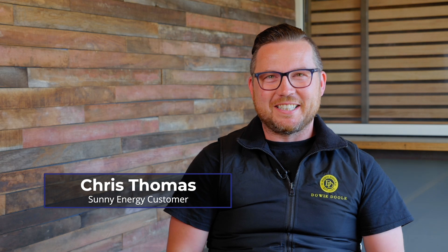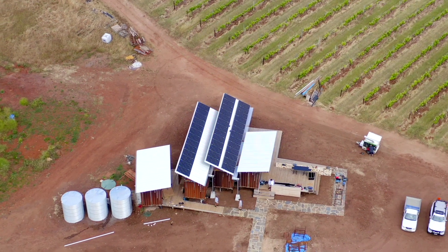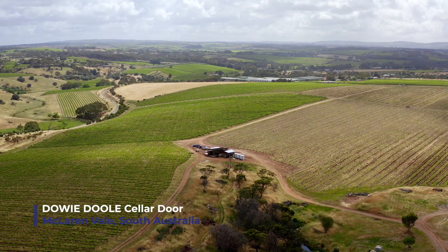I mean, LG is all throughout my house — I've got an LG fridge, LG TVs. I've actually got LG solar panels on my own home as well. I know a lot about the brand, really good quality, love the product. So fantastic.